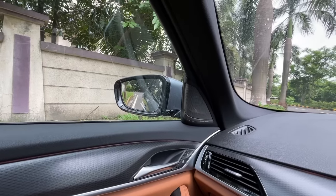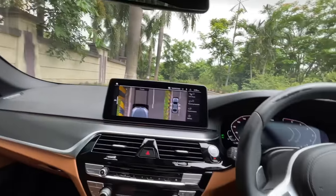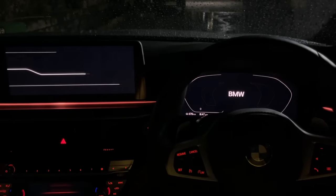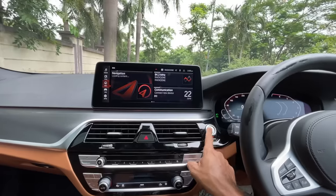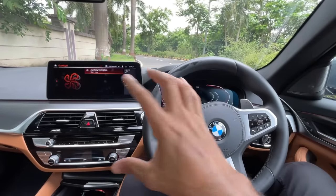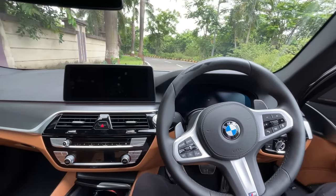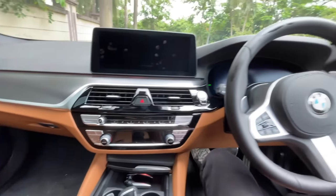Holding the button even opens the sunroof from outside. Height-adjustable seat belts at the front would have been nice but the seats are great. Now — is this car as good to drive as the BMW 5 Series is known to be? Let's find out. It gets electric adjustment for the steering wheel — both reach and rake.